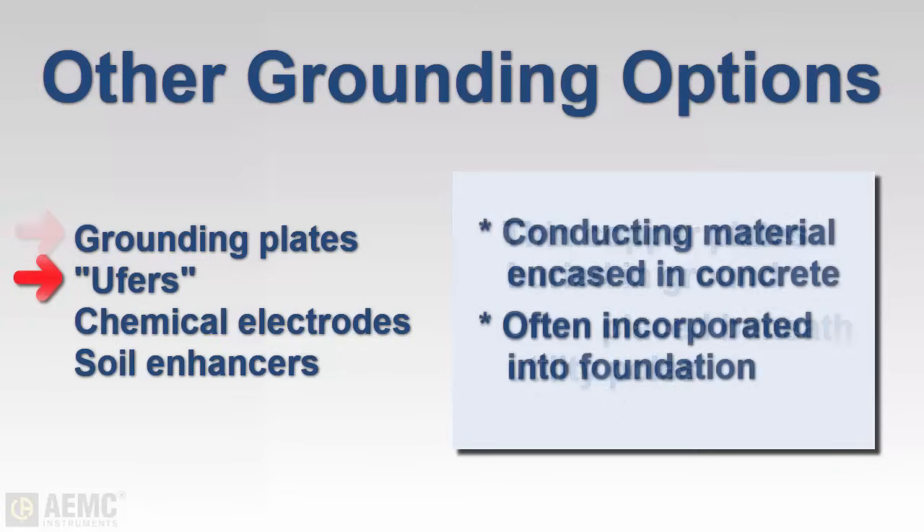There are also concrete-encased systems, often called Ufers within the industry. These can be one or more copper rods, rebar, wire, or mesh encased in concrete, often incorporated as part of the building's foundation.